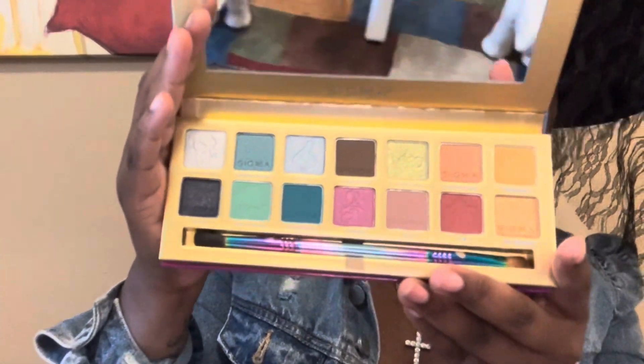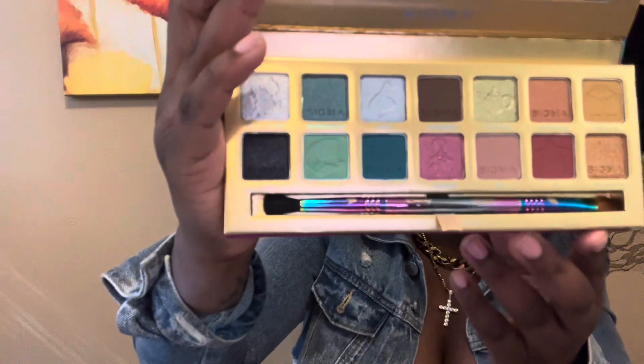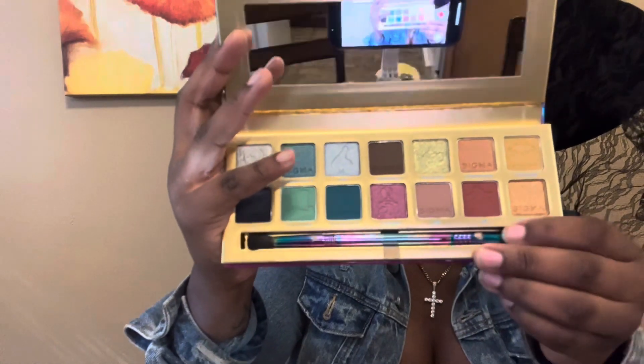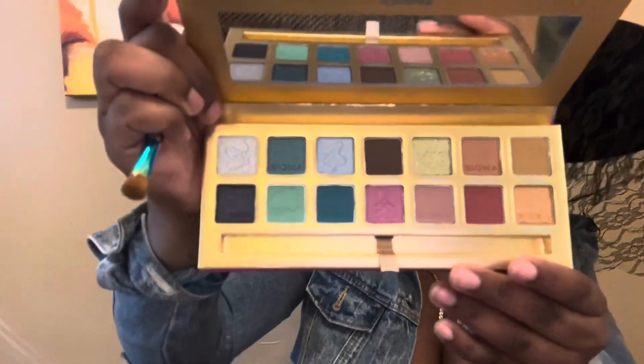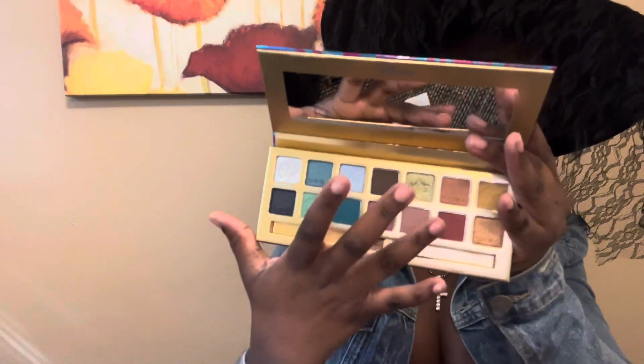Next up, I included the beautiful Alice in Wonderland palette from Sigma Beauty. The color story in this one follows the story, but I think it's really beautiful. If you look close, some of the emblems they have inside some of the colors are gorgeous. This comes with a beautiful blending brush and some dual chrome shades. Let's swatch some of my favorites so you can see how pretty these shades are.